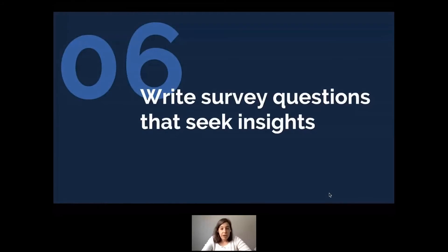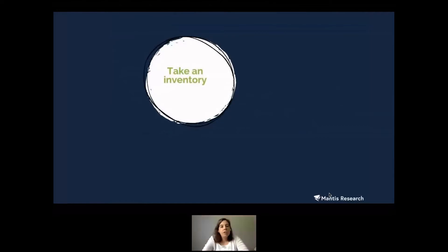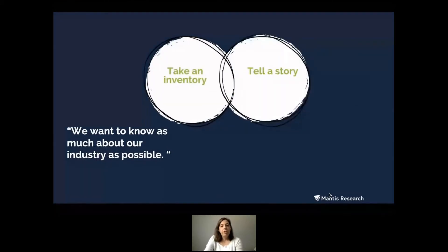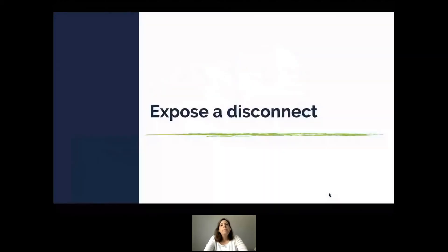Once you have your buckets, you can start writing actual survey questions. The biggest missed opportunity I see is surveys that just take an inventory — trying to know as much about the industry as possible. There's nothing inherently wrong with this, but I want to make sure the survey also tells a story — it needs to answer: so what? Why is this meaningful to your audience? There are a lot of ways to do this, so let me take you through three examples.